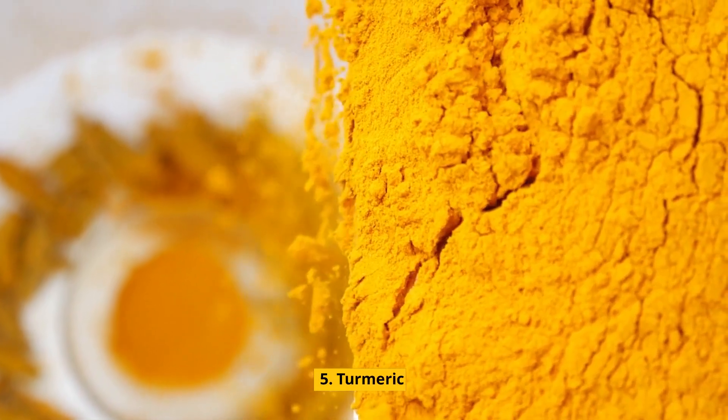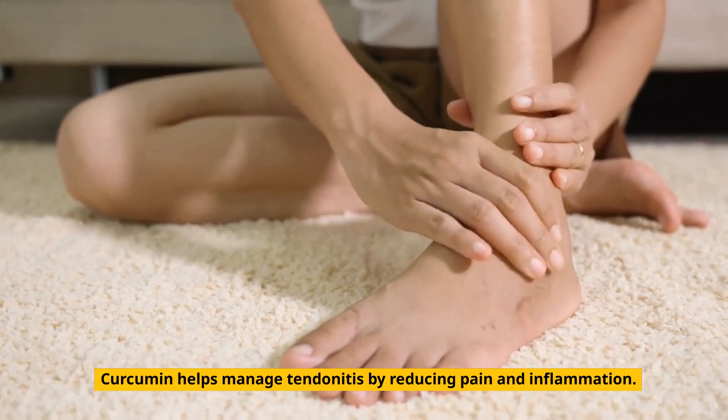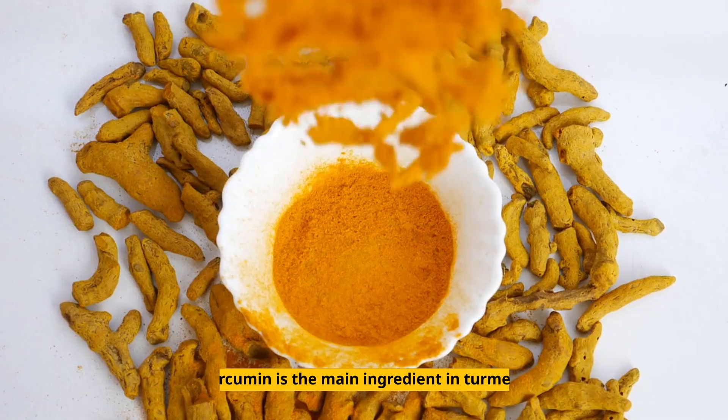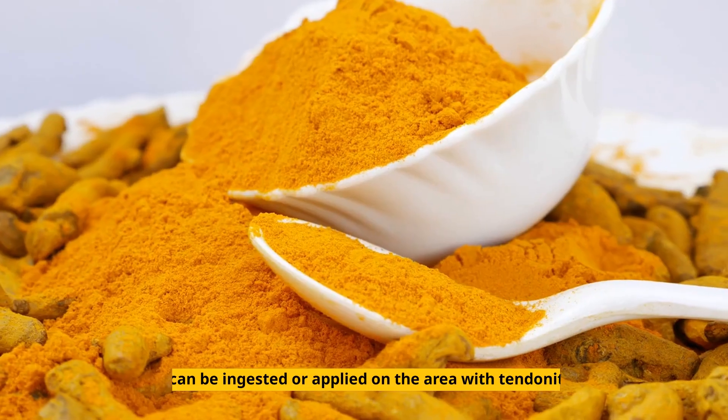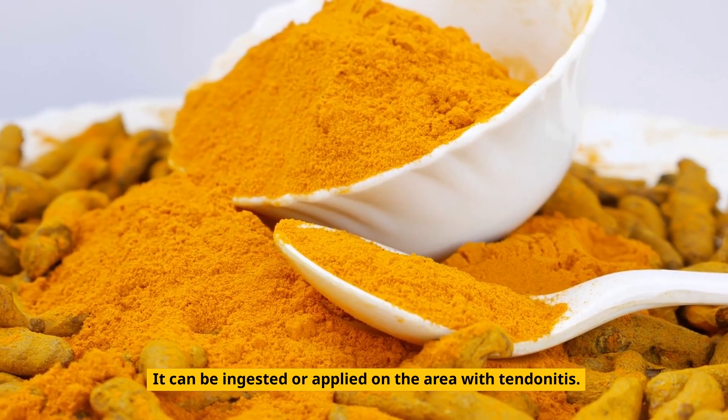5. Turmeric. Curcumin helps manage tendinitis by reducing pain and inflammation. Curcumin is the main ingredient in turmeric. Turmeric can be used in many ways — it can be ingested or applied on the area with tendinitis.